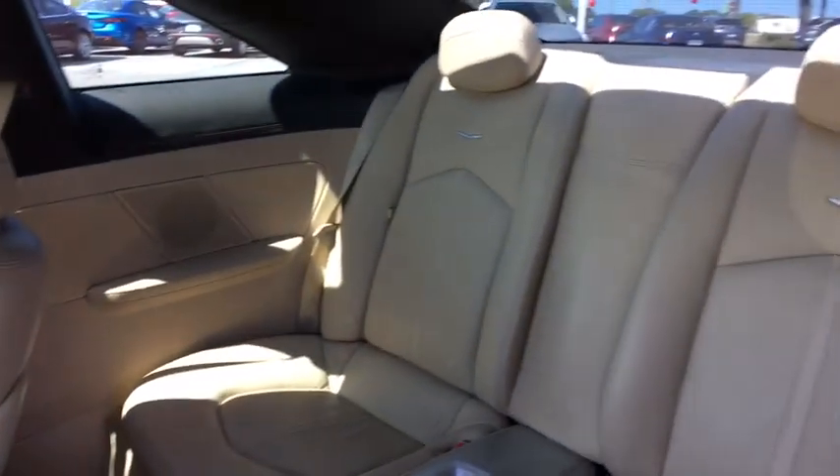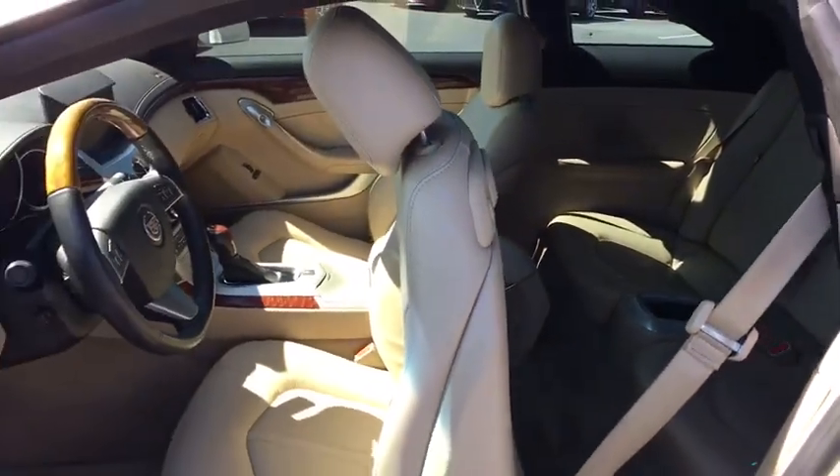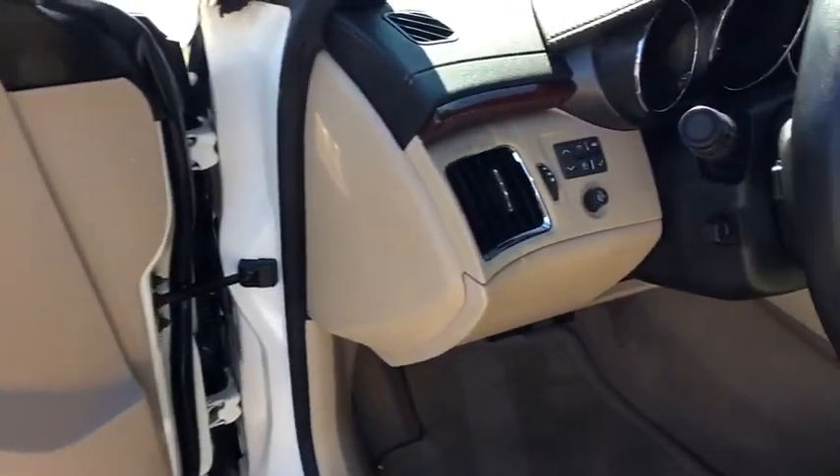Bluetooth, leather-wrapped steering wheel, adjustable steering wheel, power steering, hard disk drive media storage, floor mats, keyless start, cruise control, auto-dimming rear-view mirror, four-wheel disc brakes.